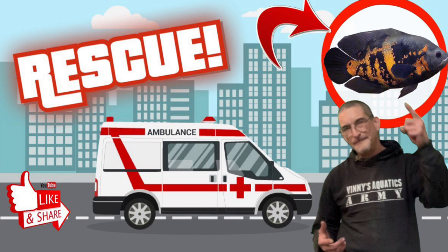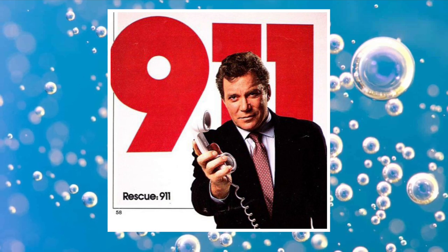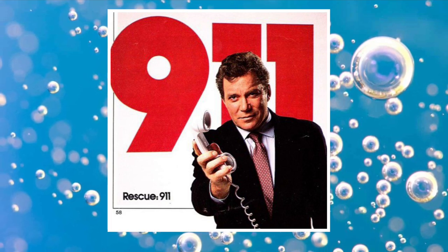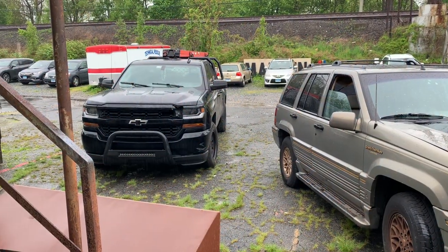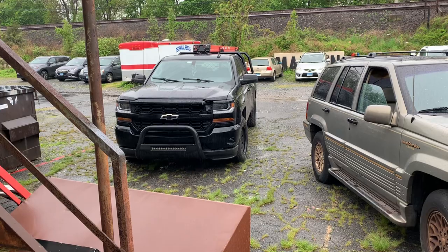Welcome back to Vinnie's Aquatics — it is a fish keeper's paradise. Thank you for joining me today. We have to do a rescue 911, we have to save these fish. Here we are in the back of the shop — my buddy Pete just pulled up with the fish in tow.